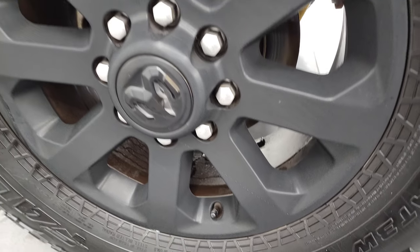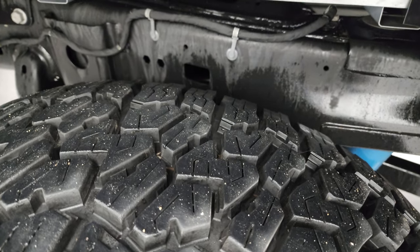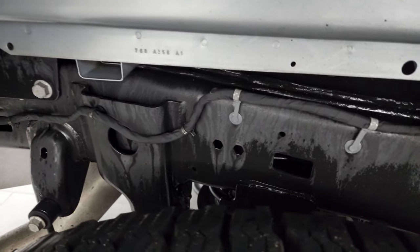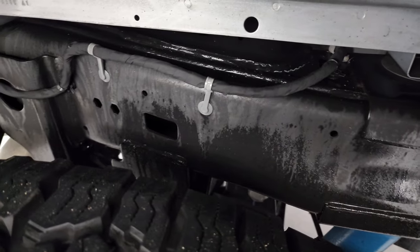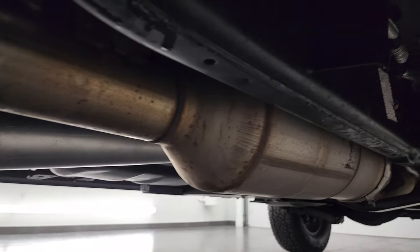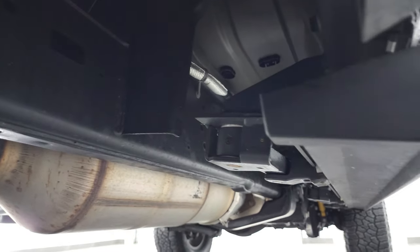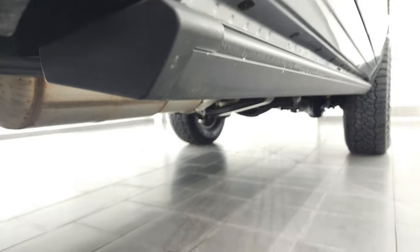Back rim is in excellent shape, and the back tires have just as much tread as the front tires, maybe even a little bit more. Frame and underbody is in nice shape. It does have the coil springs in back, which gives you a lot smoother ride when you're unloaded. It has all the remaining factory exhaust, so that hasn't been altered in any way, and it is very nice and clean under there.